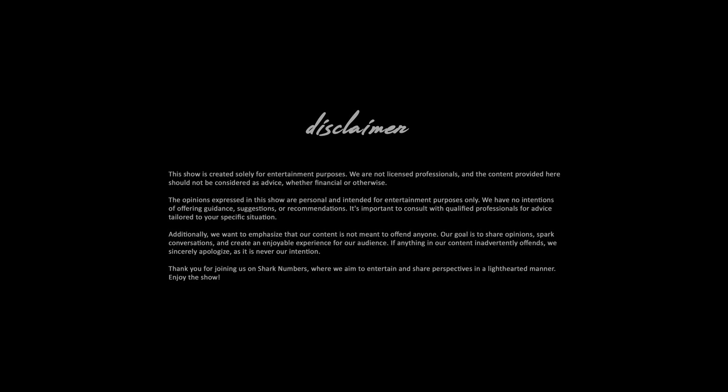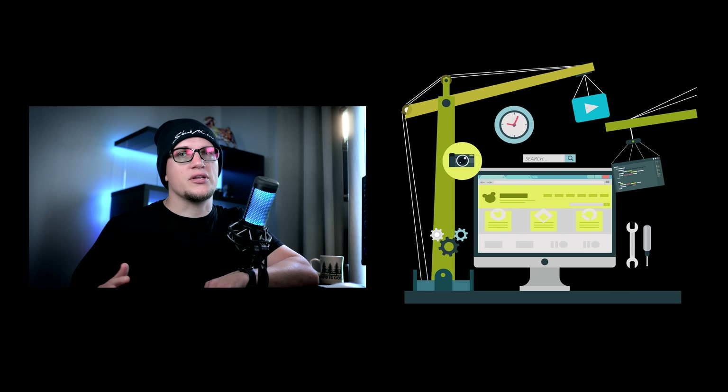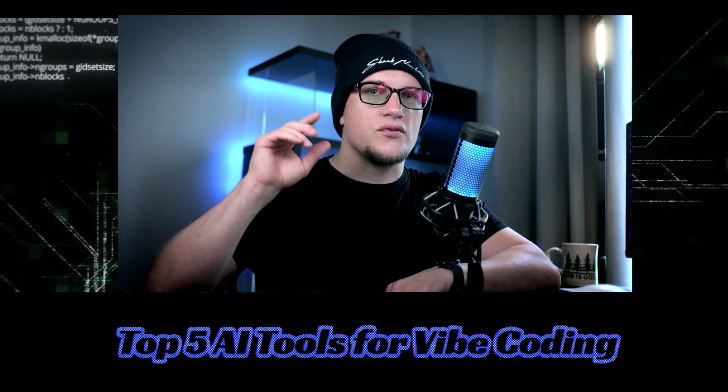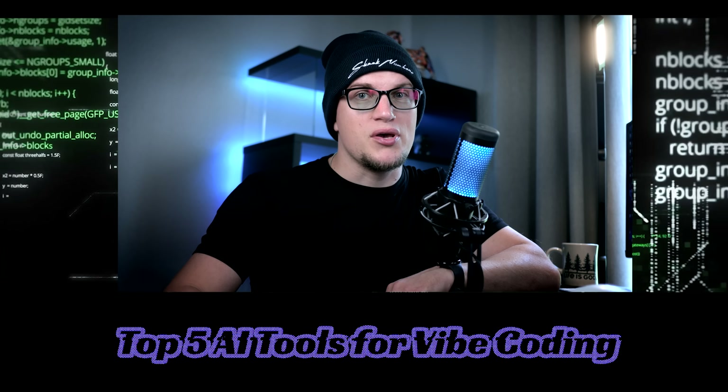This video is sponsored by boot.dev. Vibe coding has become the next big thing in the world of digital fabric. With the right tools, anyone can pretty much create any web application as a solo developer. You no longer need a team of specialists, so today I'm going to walk you through the top five tools you can use to code your next big thing.